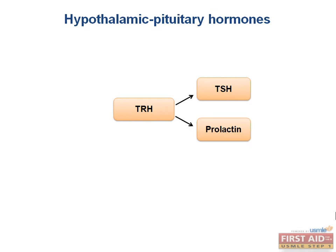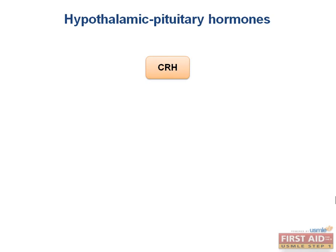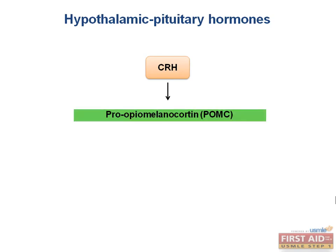So what might be a complaint of a person who is producing too much TSH? Galactorrhea. Corticotropin-releasing hormone, or CRH, stimulates the synthesis of pro-opiomelanocortin, or POMC, which is much easier to remember, and is a peptide that is then cleaved into three important molecules.